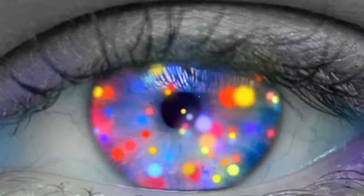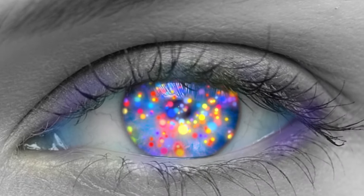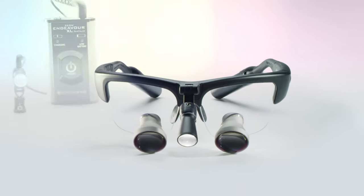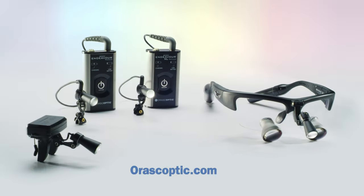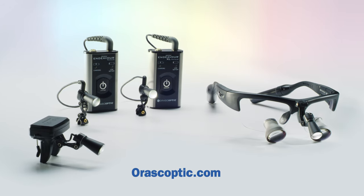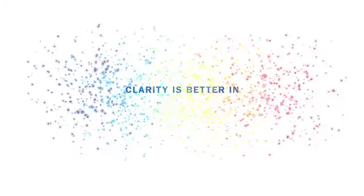More accurately identify tissue colors and matte shades. Give your eyes the light they deserve. Invest in your most important instrument. Experience TrueColor by Oroscoptic. Schedule your demo at Oroscoptic.com. Clarity is better in TrueColor.